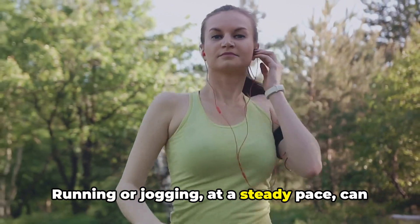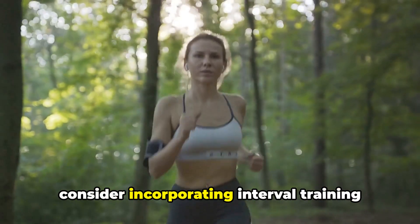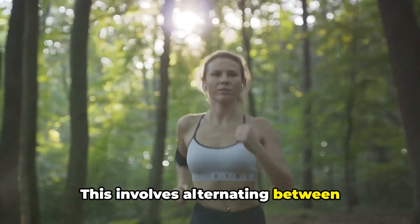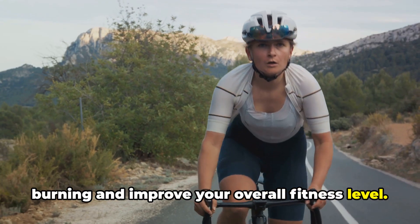Running or jogging at a steady pace can help burn those stubborn calories, but if you're looking to ramp up the intensity, consider incorporating interval training into your runs. This involves alternating between high-intensity running and slower recovery phases, which can enhance fat burning and improve your overall fitness level.